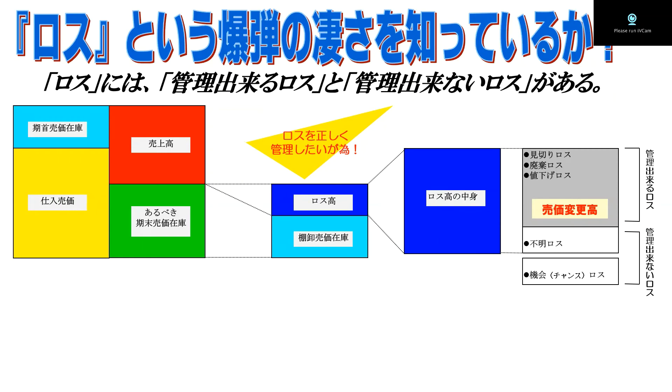このロス高をもう少し大きく見てみましょう。ロス高の中身を拡大してみると、管理できるロスと管理できないロスというのがあります。管理できるロスというのは、例えば見切りロス・廃棄ロス・値下げロス。管理できないロスは、不明ロスとチャンスロスです。ただしここで言うチャンスロス（売上機会ロス）については、このロス高の中には含まれていません。不明ロスというのは万引きロスであるとか、帳票による不明なロスです。一方、見切りロス・廃棄ロス・値下げロスについては、売価変更をしっかりと管理しておれば分かるロスということで、売変高に含まれます。